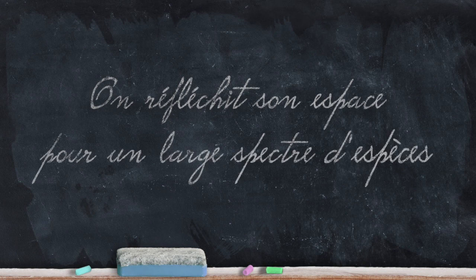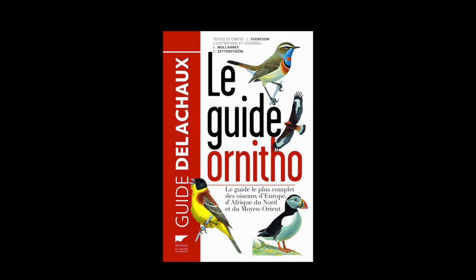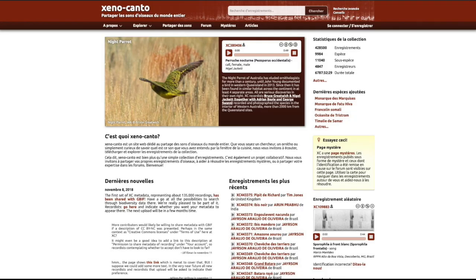Il faut réfléchir son espace pour les différentes espèces d'oiseaux, selon qu'ils soient sédentaires ou visiteurs temporaires, hivernaux ou estivaux. En voici quelques-uns parmi les plus courants. Les illustrations proviennent du guide ornitho Collins et les sons proviennent du site Xeno-canto. Tous deux sont des références dans leur domaine.